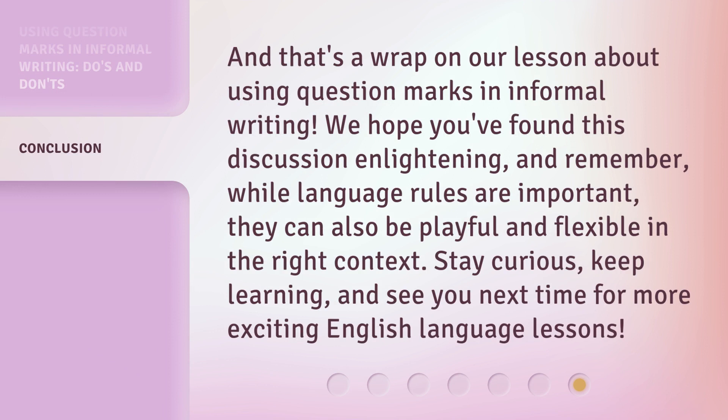And that's a wrap on our lesson about using question marks in informal writing. We hope you found this discussion enlightening. And remember, while language rules are important, they can also be playful and flexible in the right context. Stay curious, keep learning, and see you next time for more exciting English language lessons.